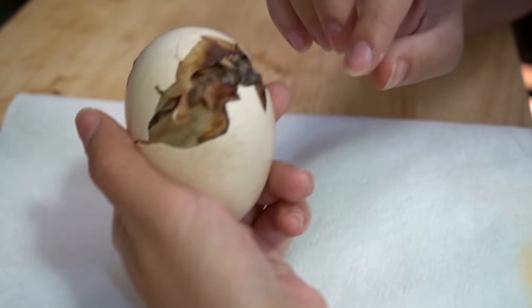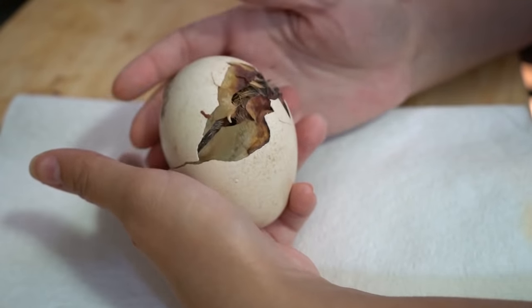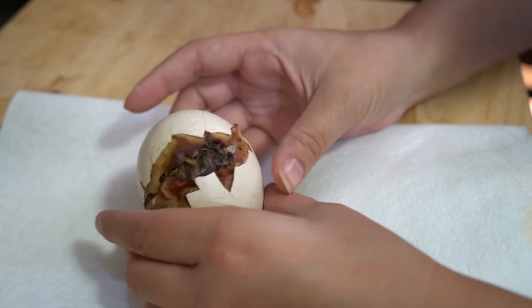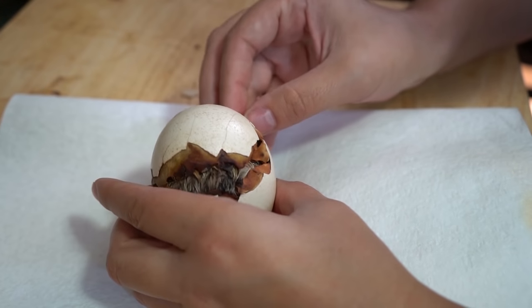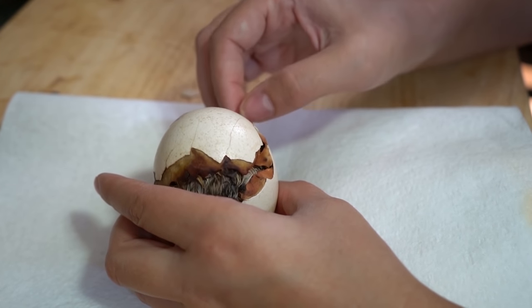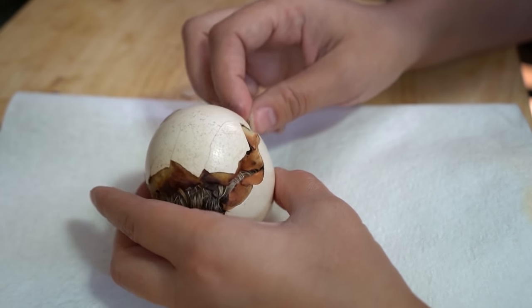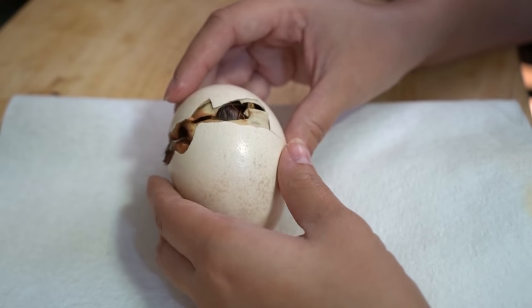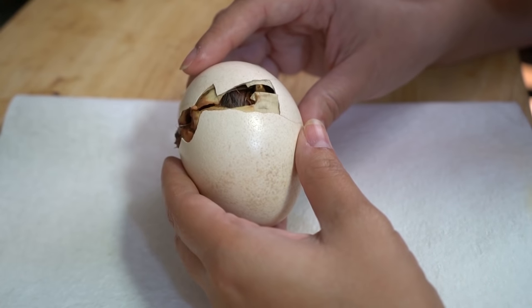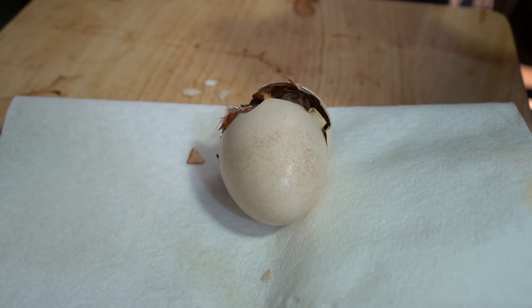Another thing I want to point out is that people often say if an egg can't hatch, it's because the chick is disabled and won't be able to survive. That's not true. I'd say about 90% of the time when I've helped my birds, the chick came out healthy. Sometimes the chick hasn't developed correctly and it does die, but that's not always the case. I wouldn't say it's in their best interest to just let them die in the egg, because they could be perfectly fine.